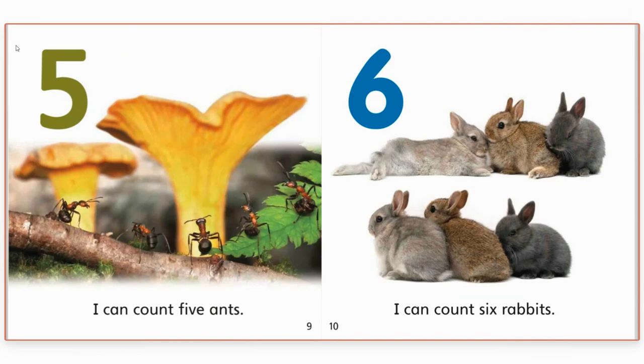Five. I can count five ants. Do you see the ants on the leaf and the little log? Let's count them. One. Two. Three. Four. Five. Five ants.